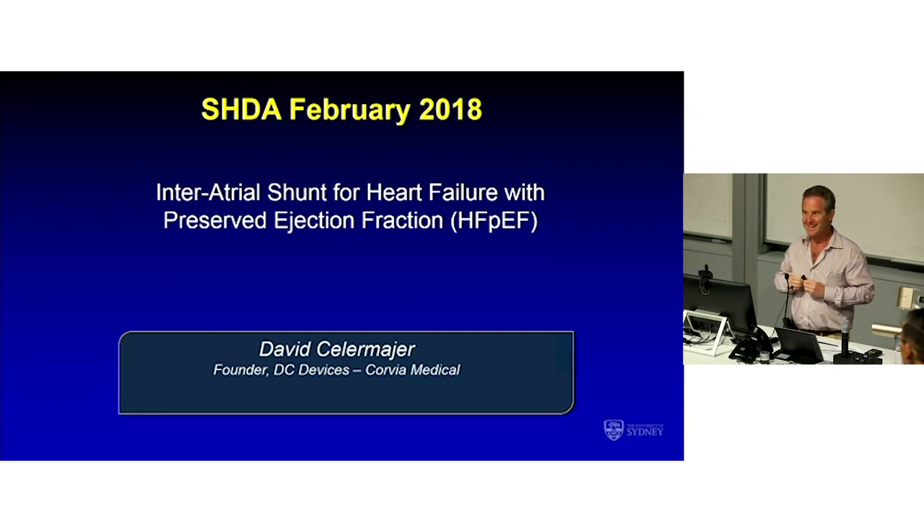I have a dream. Tuesdays is my day in the cath lab and I spend Tuesday morning closing ASDs and I want to spend Tuesday afternoon opening them.